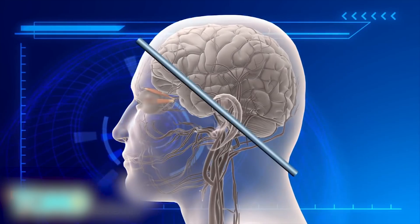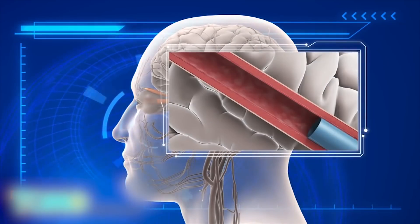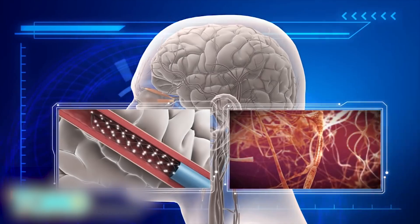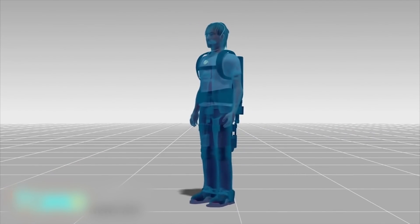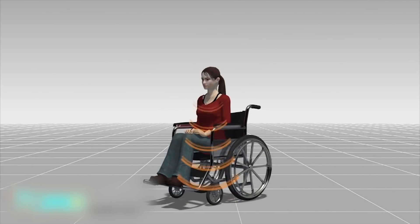Once inserted into the jugular vein using a catheter, it is pushed up to a blood vessel in the brain, where it then expands. Electrodes on the stent record electrical activity from the motor cortex, which controls movement and translates it into commands. The commands are sent to a transmitter embedded just below the chest, which then sends them wirelessly to an exoskeleton or wheelchair, allowing the patient to move.